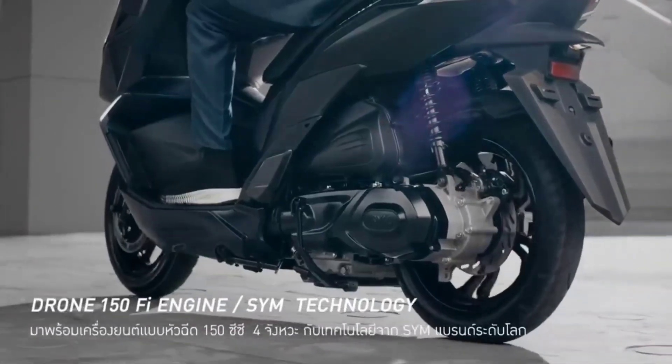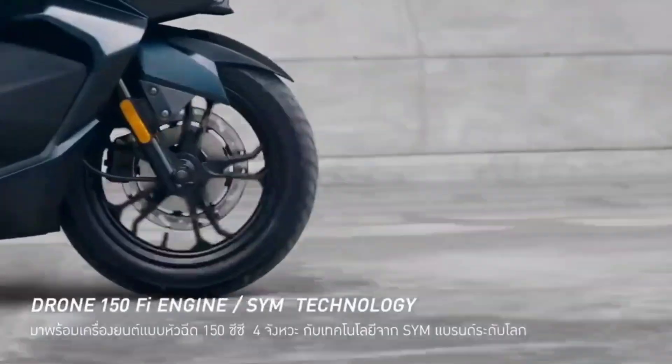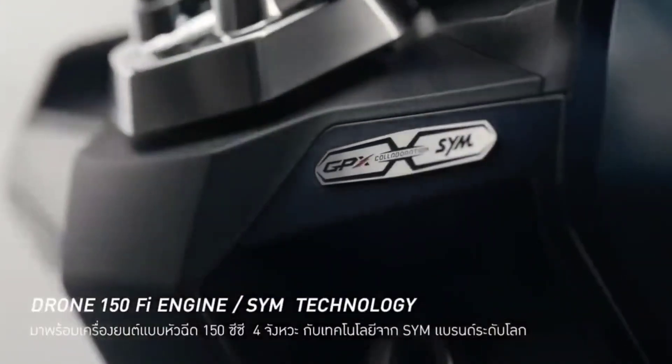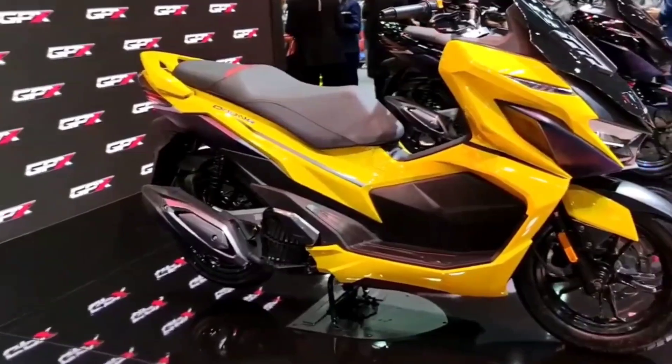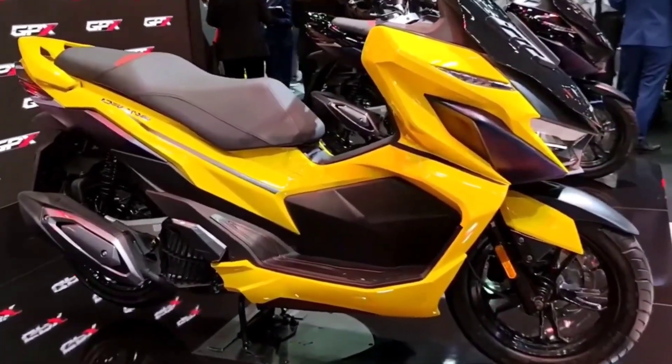There is 18 liters of under-seat storage space that can hold a full-face helmet, and a fuel tank capacity of 7.5 liters to allow you to travel comfortably.